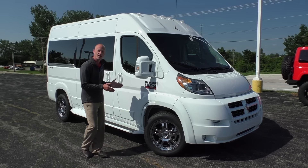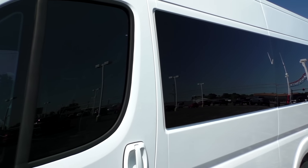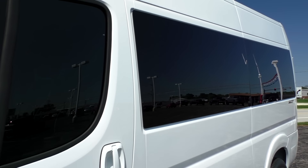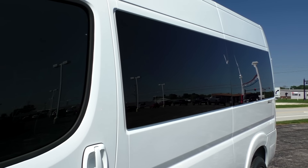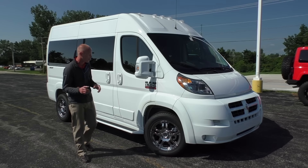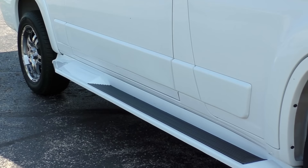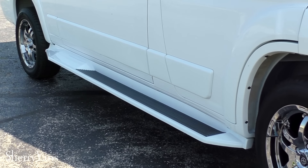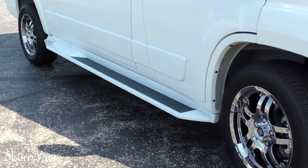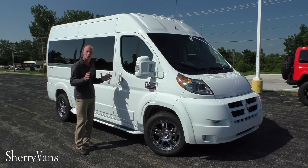All of our ProMaster conversion vans come with tinted glass. The front passenger doors are 35% tint, which is legal in all 50 states. Moving to the back of the van, we have 5% limo tint with privacy shades on the inside to give you the ultimate in privacy and comfort. All of our conversion vans come with an exposed running board — it's probably about the widest running board available. It looks good and it's functional, so it works out really well on this van.